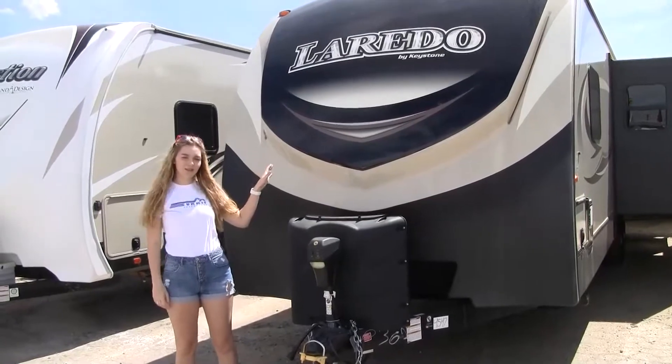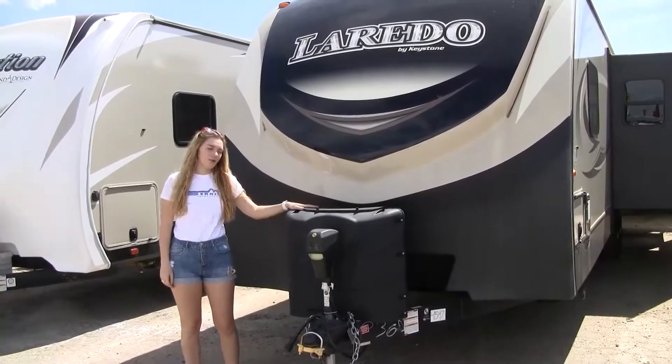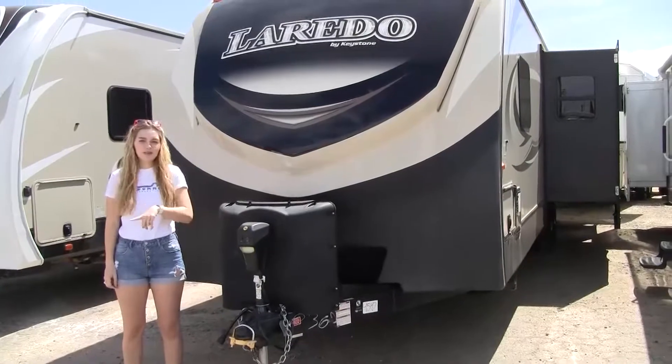This is a 2018 Keystone Laredo, and it has two large propane tanks, a battery, and then an electric front jack, as well as solar prep.